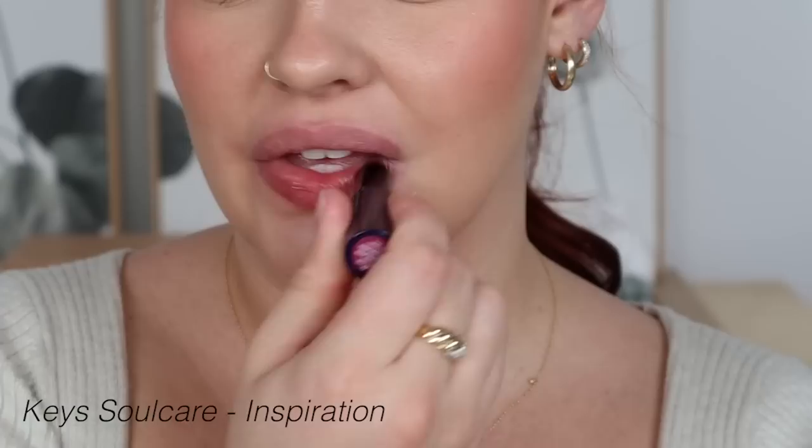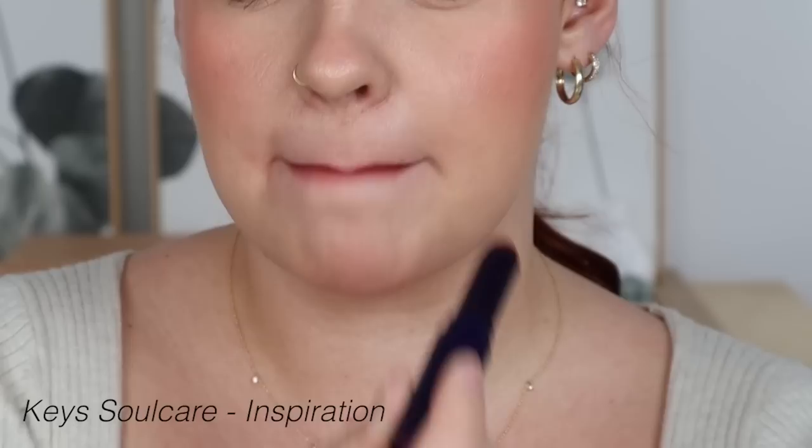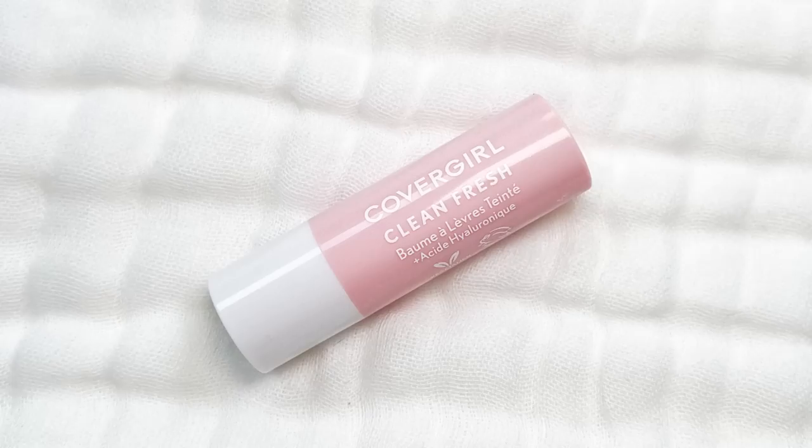Now let's jump to the other side. We've got the Keys Soul Care Comforting Tinted Lip Balms versus the Em Cosmetics Lip Cushions. The Keys Soul Care is newer to me — I've only started using it this month. I like the tones; this is the shade Inspiration, a pretty black honey-esque darker shade. But I wish the tint was more consistent — it looks a little streaky and translates that way on lips, and it catches on dry patches making it patchy and clumpy. So I know already that the Em Cosmetics Lip Cushions are moving forward.